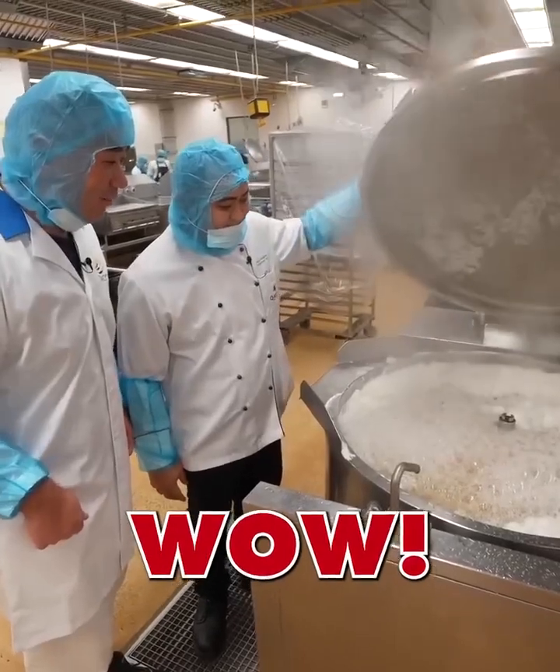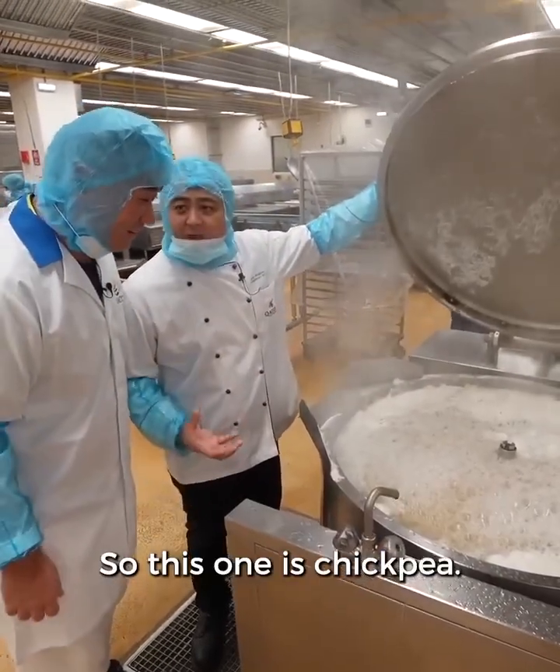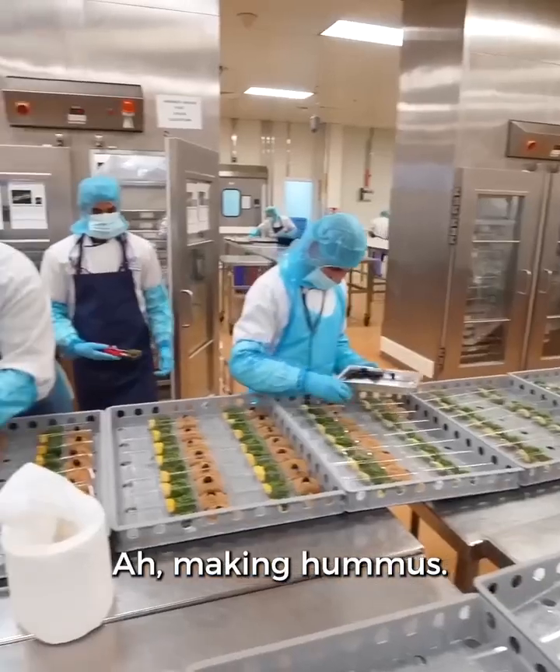Look at this — what on earth is this? This one is chickpeas. We buy chickpeas for hummus, making hummus.